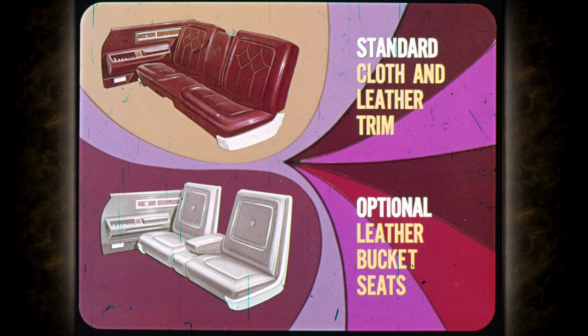This leather trim is optional. Standard trim on the LeBaron two-door hardtop is cloth and leather with a bench front seat and pull-down center armrest. Leather bucket seats with center cushion and pull-down center armrest are optional.